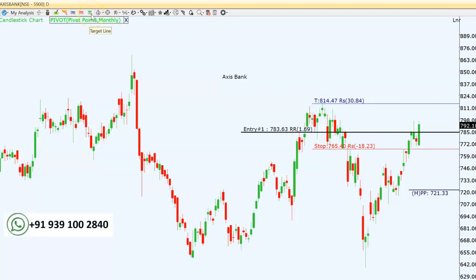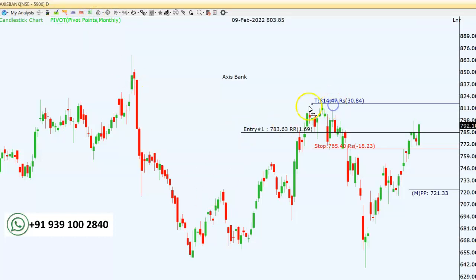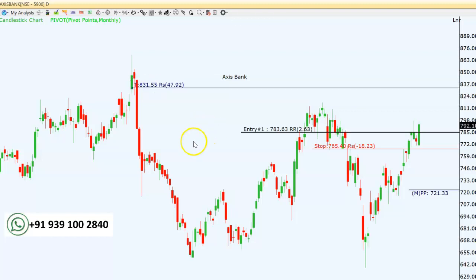For the first short-term target on Axis Bank, we can aim for 810 to 815. If you are holding for a longer period, the next target is around 830 to 832. We can trade according to these targets, but a strict stop loss is mandatory — we have to keep 765 as our stop loss on a closing basis.